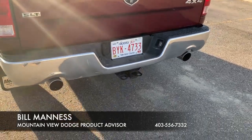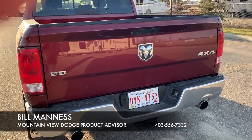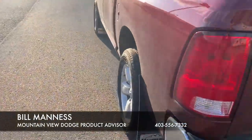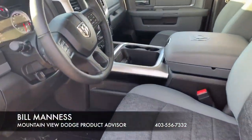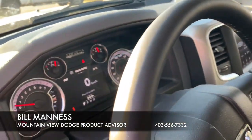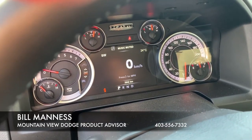It also has a rearview camera. This is an SLT, comes with buckets and console right here. And the best thing about it — less than 4,000 kilometers.